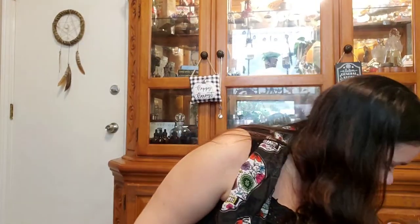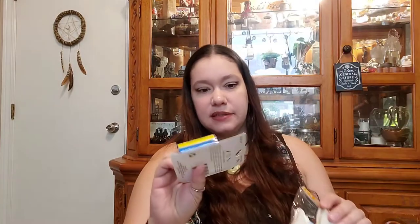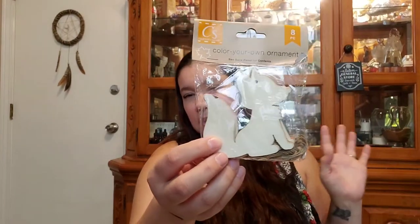I got these little color-your-own ornaments, shaped like foxes — you get eight of them. You can make an ornament with these, but you could also paint them, put them in a wreath, all kinds of things. My daughter really likes foxes. If you craft, anything at Dollar Tree that's got the orange tag is seasonal, so it's not going to be there after the intended season. If you see something with the seasonal tag, pick it up — because it won't be there after Halloween, fall, Christmas — all that's over.